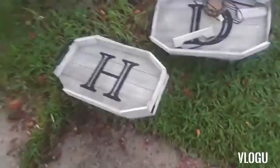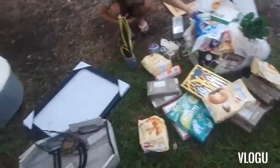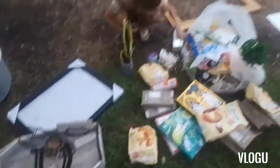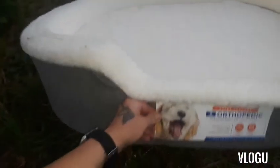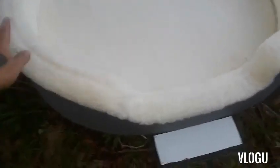We went to PetSmart, Kirkland's, Five Below, and Barnes & Noble and found a bunch of things. I'm taking a big tank — dumpster diving because my car's in the workshop. We found this doggy bed; I believe my dog will fit in it, he's big.